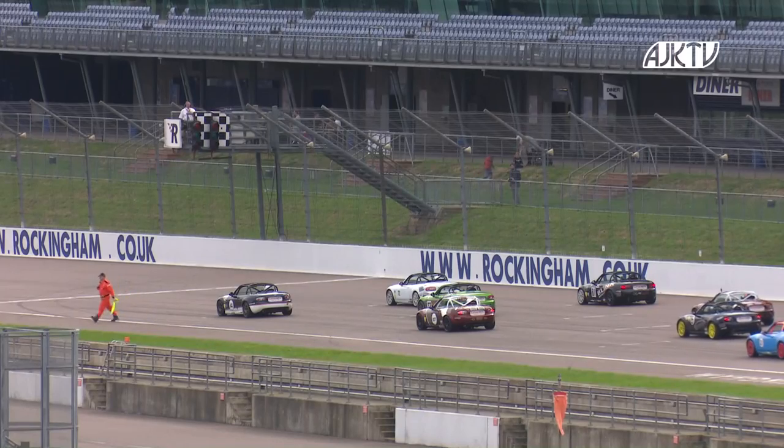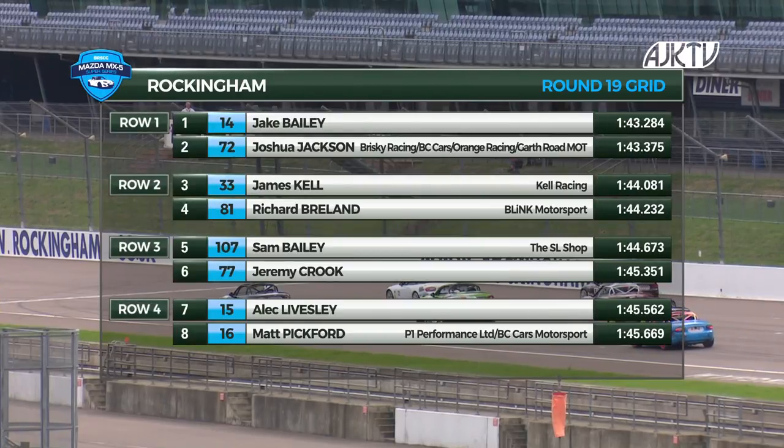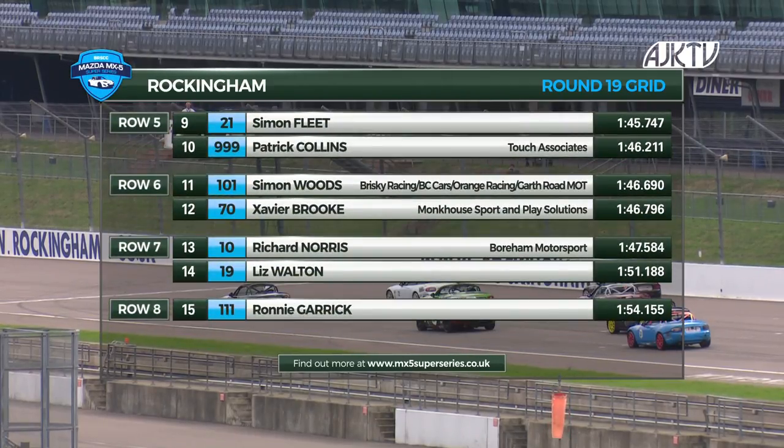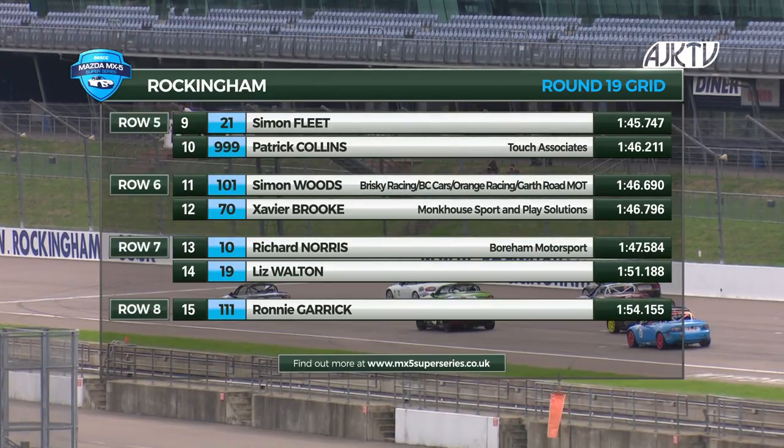Here's how the grid lines up: Jake Bailey and Josh Jackson at the front, James Kell with a strong qualifying alongside Richard Breeland on row two. Sam Bailey and Jeremy Crook next, ahead of Alec Livesley and Matt Pickford on row four. Simon Fleet and Patrick Collins round out the top ten ahead of Simon Woods and Xavier Brook. Richard Norris and Liz Walton, with Ronnie Garrick — a newcomer — at the back. Twenty minutes of racing for the first time this weekend at Rockingham. Good start by both front row men; a great start by Richard Breeland from row two — three abreast for the race lead with Bailey on the inside, Jackson in the middle, Breeland around the outside.